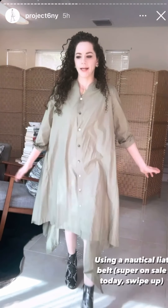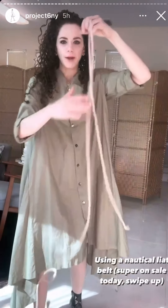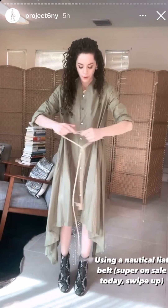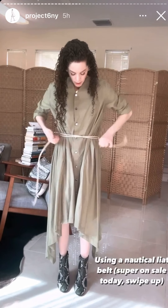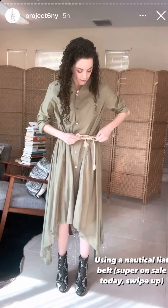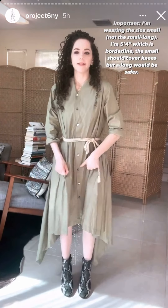You could still wear this, or I'm now going to show you how to wear it with our nautical yacht belt. I'm just going to wrap the whole dress like so, tie it, and then I'll just reposition the fabric to be how I like it. The other important thing is I'm actually wearing the size small, not the small long. I'm five four — if you're five four, you're sort of borderline and you can go with the small.